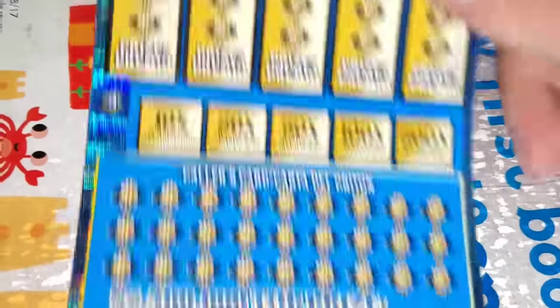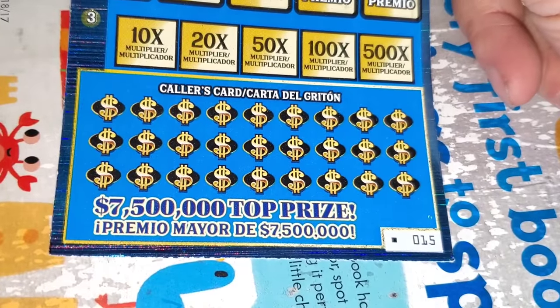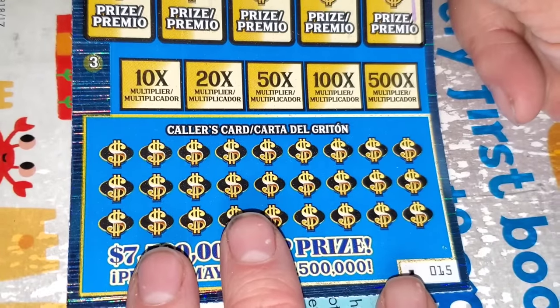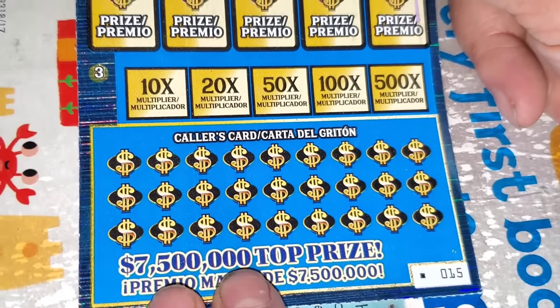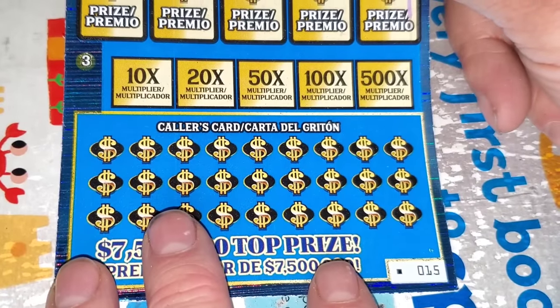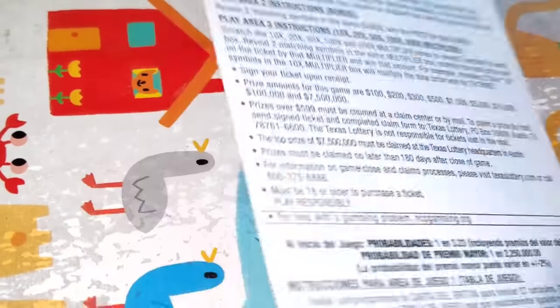Loteria Supreme — last one in the pack. I got the last one because they were all basically on the last ticket. Figured whatever, maybe we'll get lucky. And if we don't, they'll start another pack and we'll start from the beginning. Odds are 1 in 3.23.